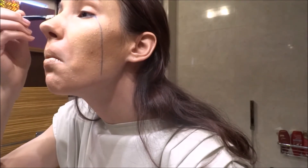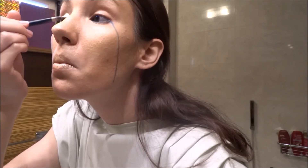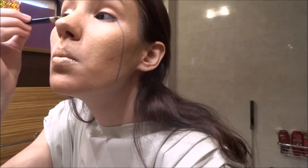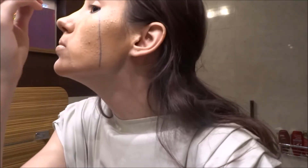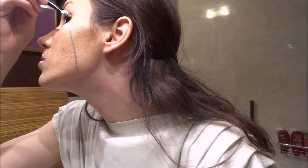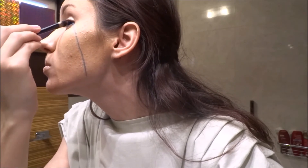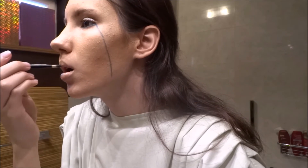I got this eyeshadow palette for Christmas from my mother and I really love it, but I'm not using it often. I love it. I have this eyeshadow on my lips too to make it better and it will look so good.